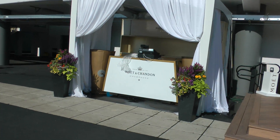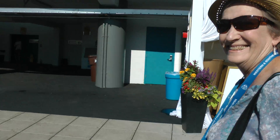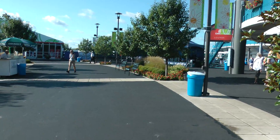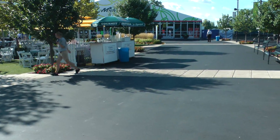And here's the Moët et Chandon area, where we're going to get something. Here's the ESPN booth down here — they're not here yet. The Tennis Channel is here though; they're covering this wall-to-wall. ESPN 2, ESPN 3.